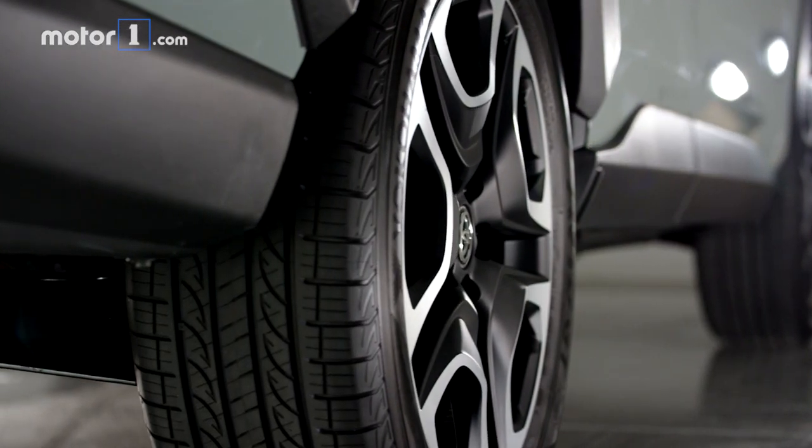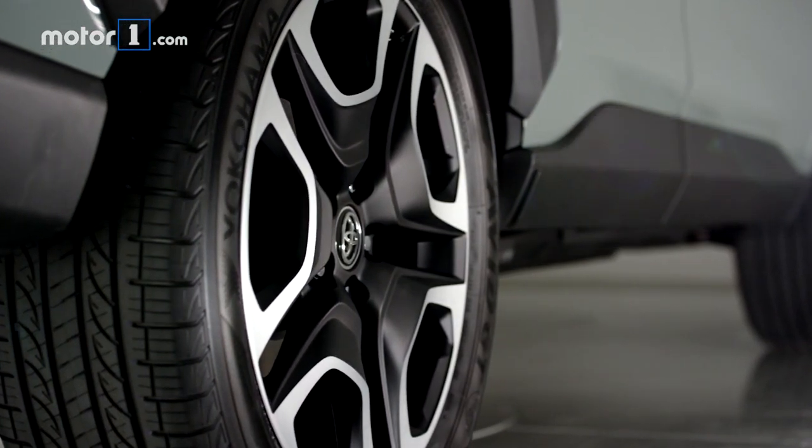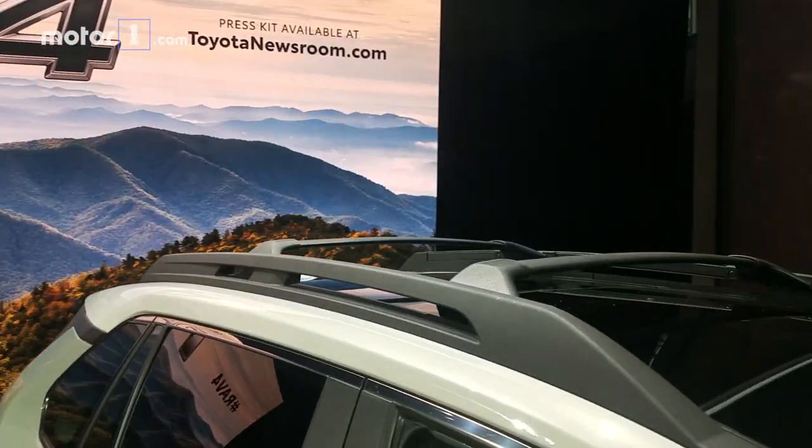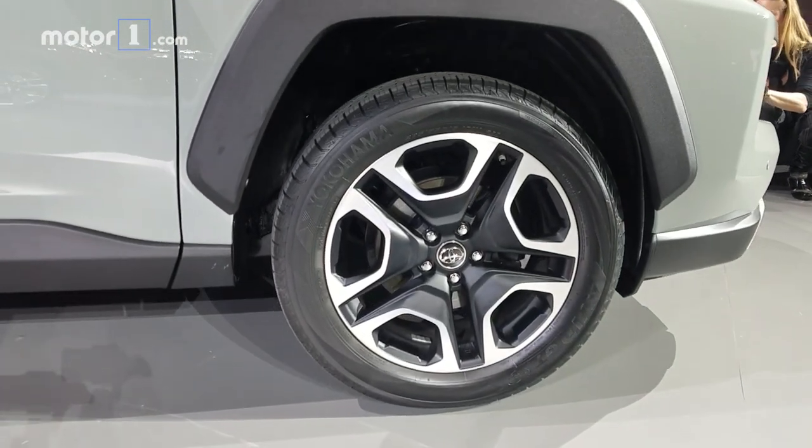There's even a new Adventure trim level, which among other things has different styling and cladding and a contrast-coloured roof option. It's definitely pretty cool and makes it at least look like you've got a more rugged vehicle for going on all your off-road adventures.